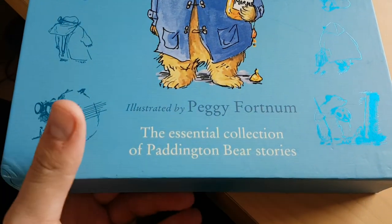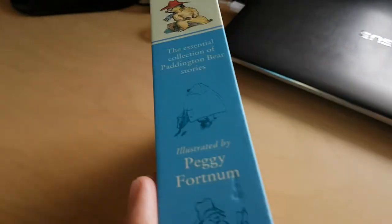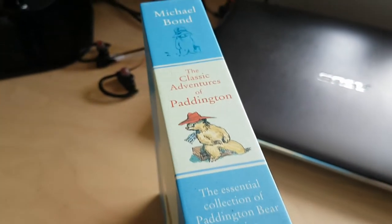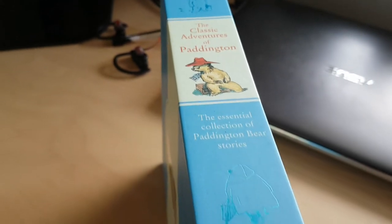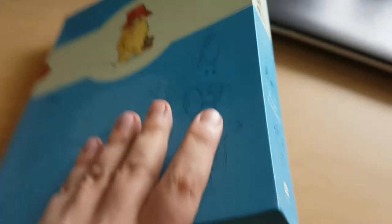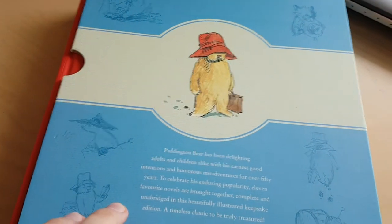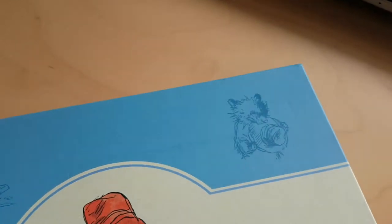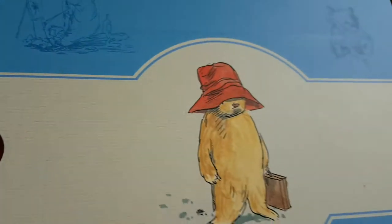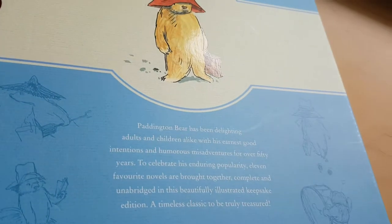This is the essential collection of Paddington Bear stories, and all the original books are collected in this rather large volume. Unfortunately my copy has been a little bit battered - we've given it very good use. My son has enjoyed these for quite a while now and we've read most of the contents.